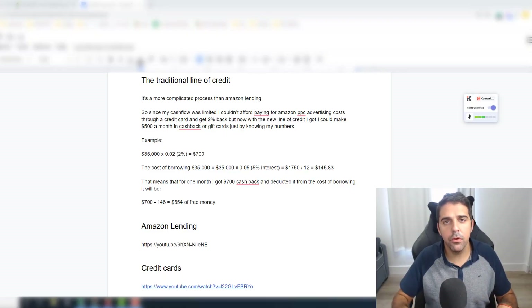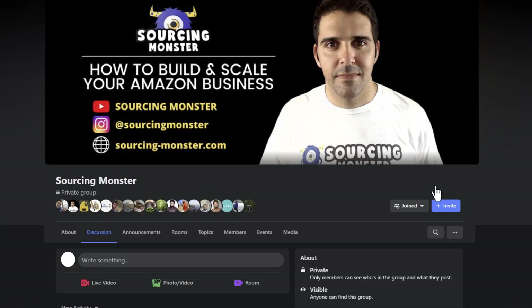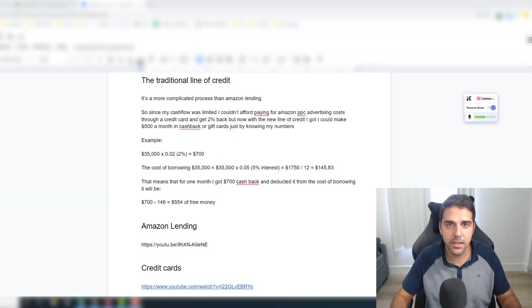Before we start, a reminder to join the Sourcing Monster Facebook community. It's been running for a couple of months now and there's more and more activity, with more people asking to join every day. People are communicating with each other, asking questions, and it's really great to create this community and help others grow and become better Amazon FBA sellers. You can search for Sourcing Monster on Facebook or click the link in the description.